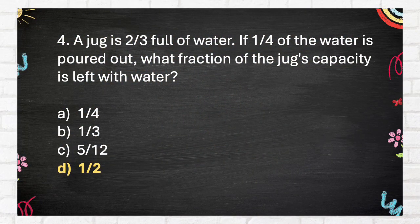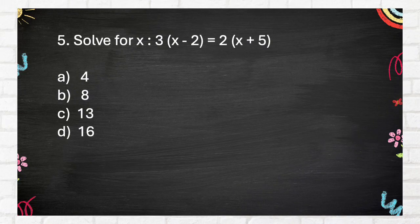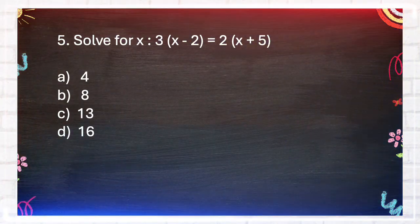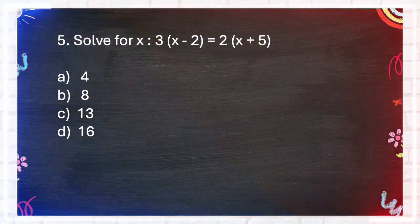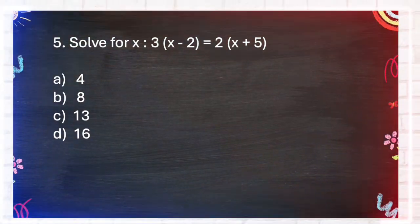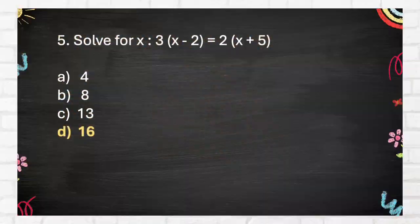The correct answer is one-half. Question 5: Solve for X. 3X² = 2X + 5. Again — solve for X. 3X² = 2X + 5. A. Four, B. Eight, C. Thirteen, D. Sixteen.